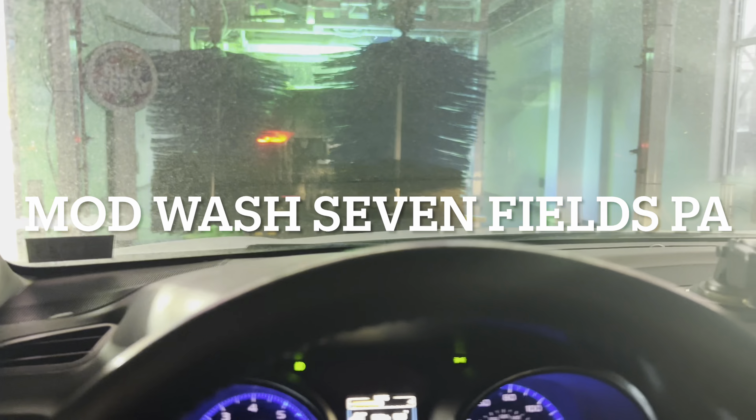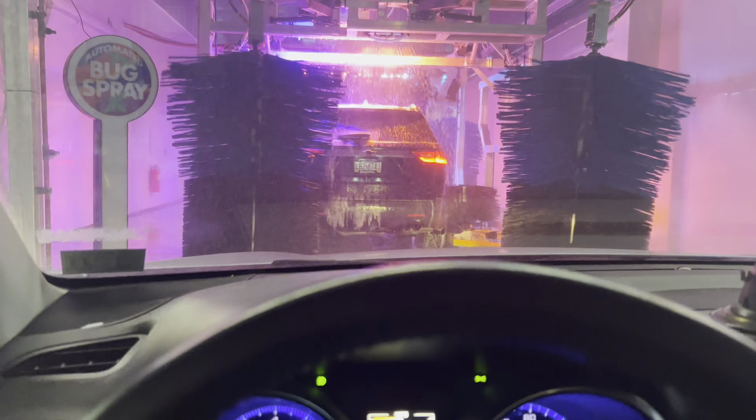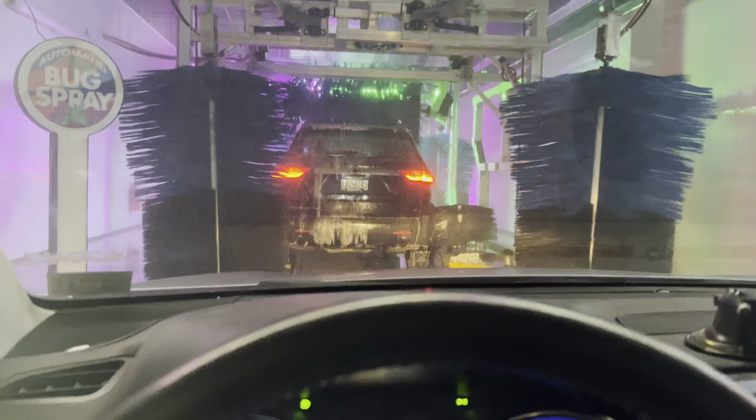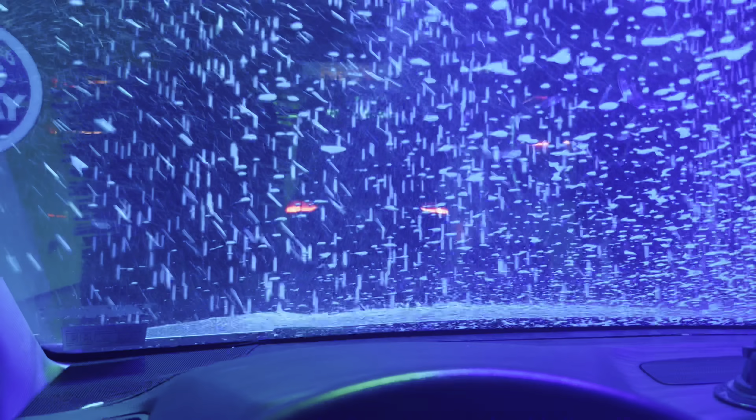So again guys, I thought I hit the record button. Today we are at the Mod Wash in Sevenfields. They just opened. Today's wash was free.